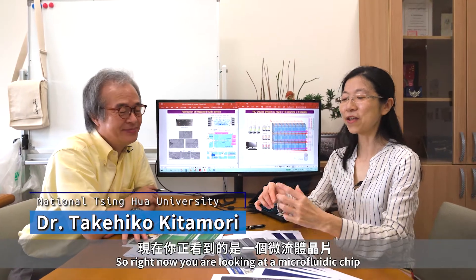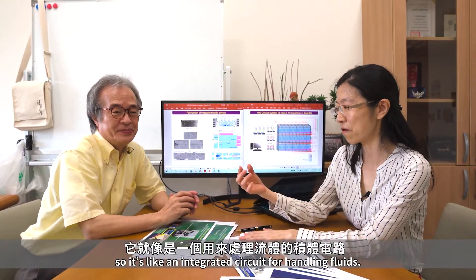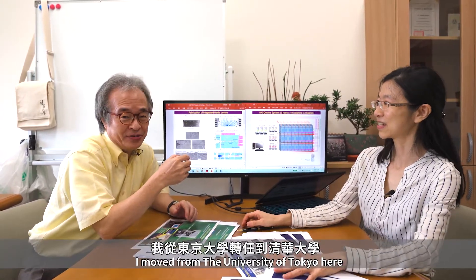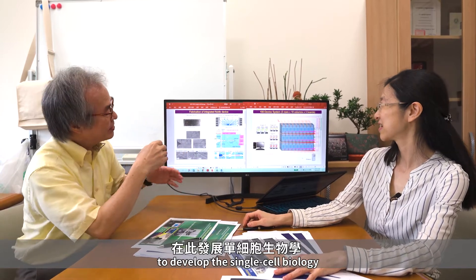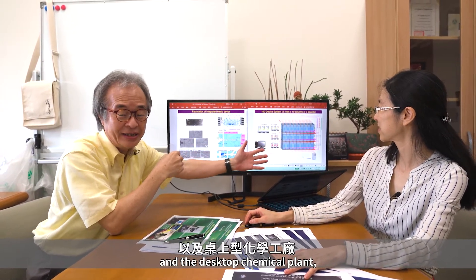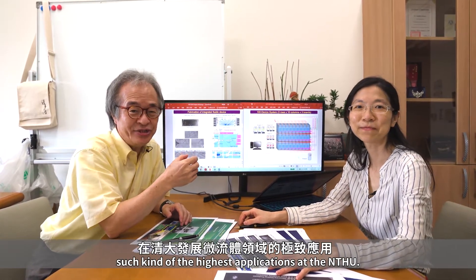Welcome to our Micro and Nano Fluid Club. I'm Chi-Chen Chen. I'm Takehiko Kitamori. Right now you're looking at the micro fluid chip — it's like an integrated circuit for handling fluids. I moved from the University of Tokyo to here to develop single-cell biology and desktop chemical plants, the highest-level applications at NTHU.